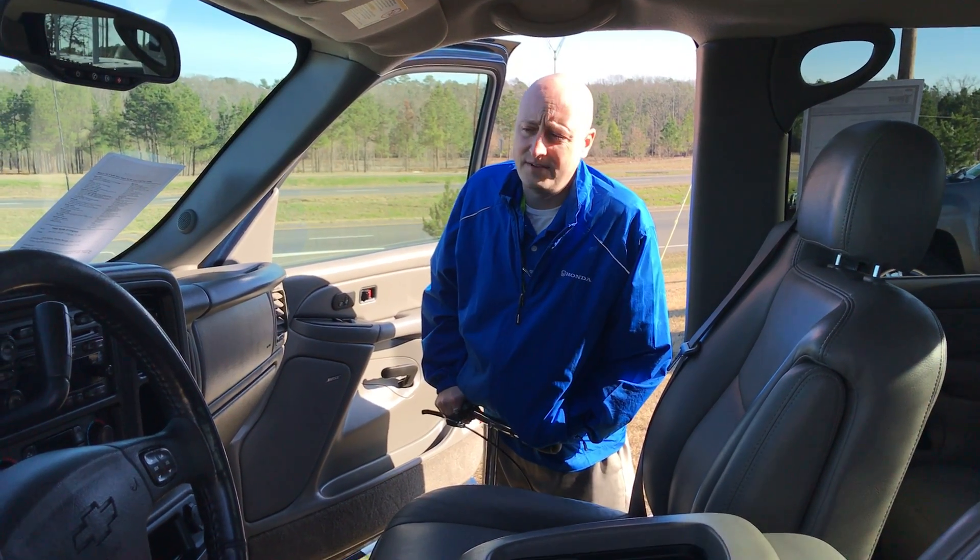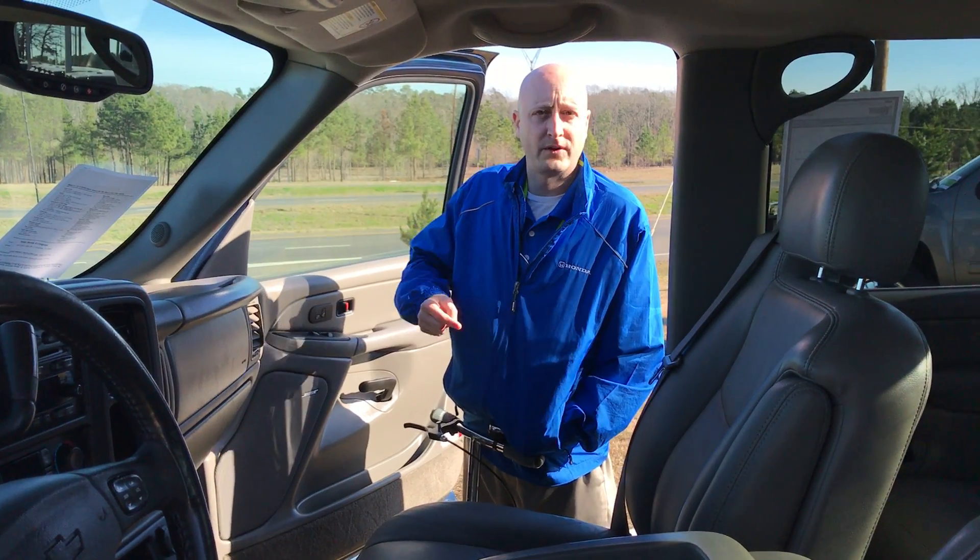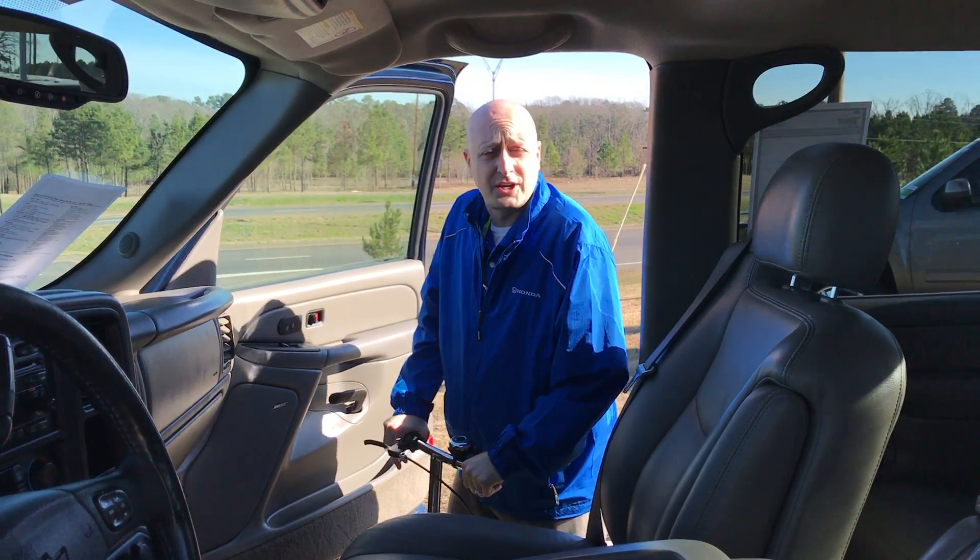This is the 2005 Duramax Chevy. It's in extremely good condition. My camera guy is just going to do a quick walk-around to show you the general exterior condition of the truck.